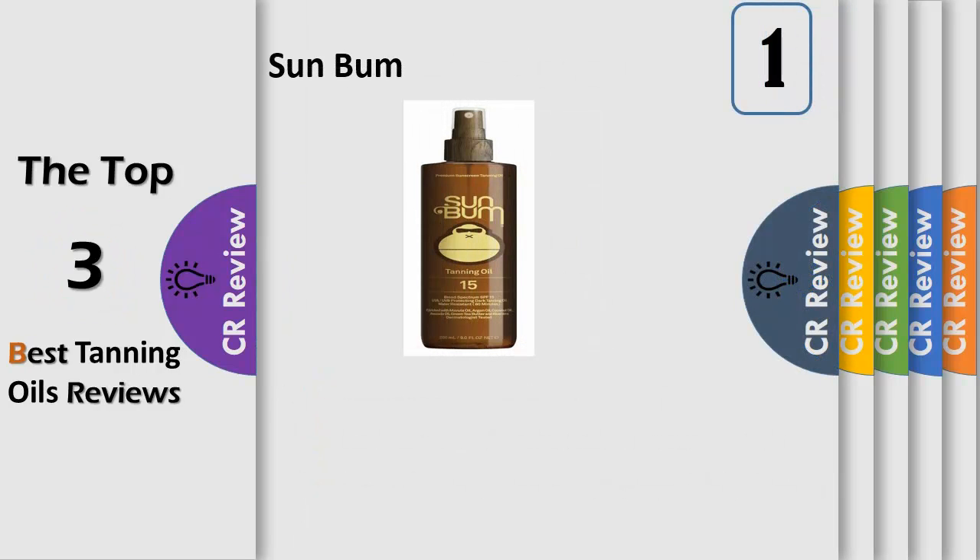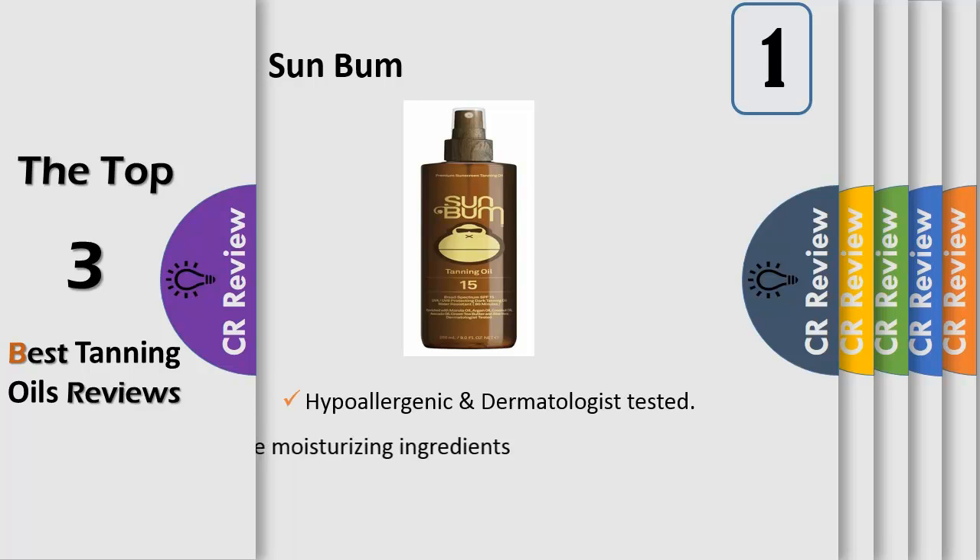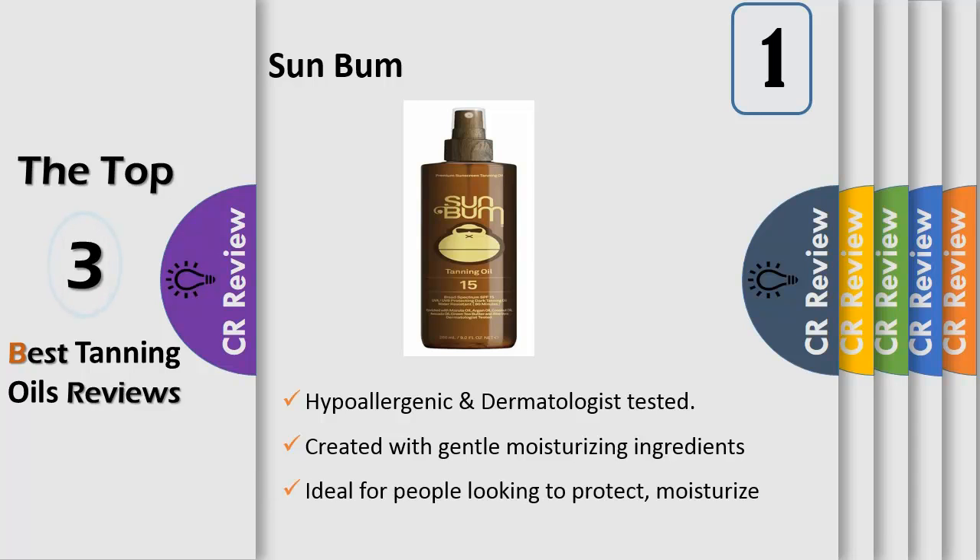Number 1: Ideal for people looking to protect, moisturize, and tan their skin without the risks of extended exposure to the sun. Broad spectrum UV-UVB protecting dark tanning oil, water resistant, created with gentle moisturizing ingredients that will keep your pores clear. Enriched with coconut oil, argan oil, kukui nut oil, marula oil, avocado oil, aloe vera, green tea butter, and kona coffee plant extract. Excludes ingredients that clog pores or cause common allergies.